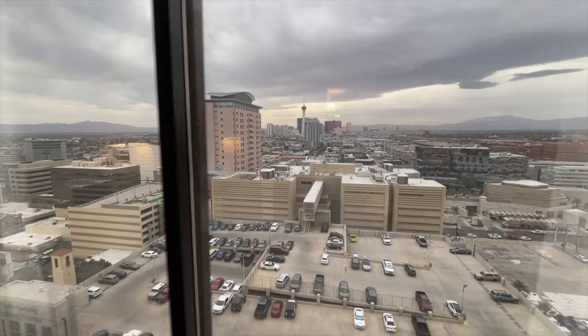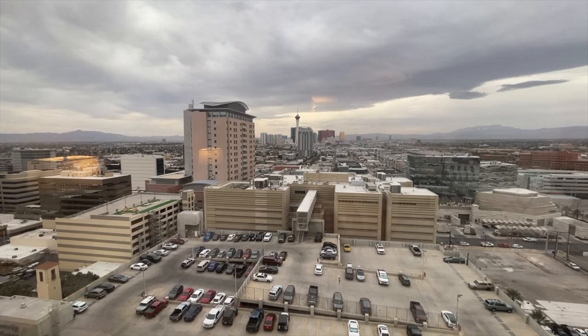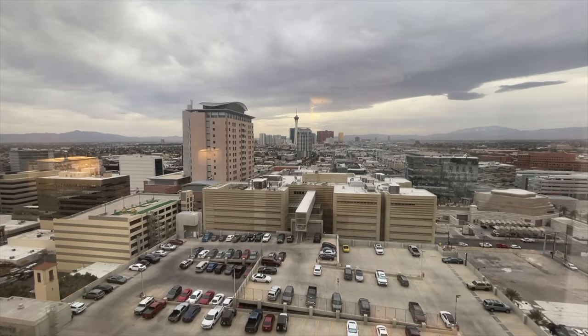Golden Nugget, first caveat: $33 if you want to check in early. It's about 12:30 and check-in is at 3. They don't do early check-in, unlike the Sahara did where I was able to get in around 1 o'clock. You're going to have to spend $33 for early check-in. I hate those early check-in fees. They're just trying to get more money out of you.